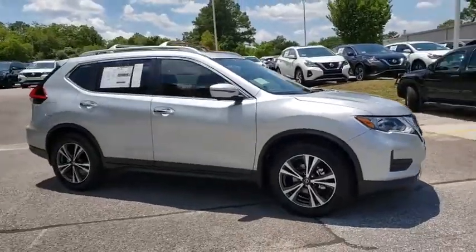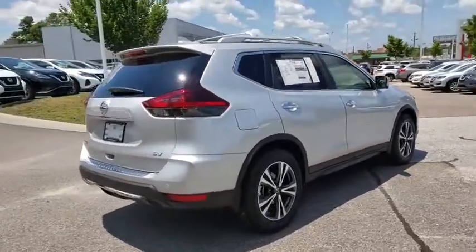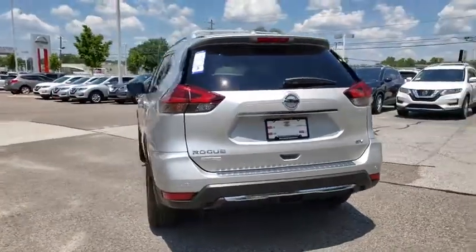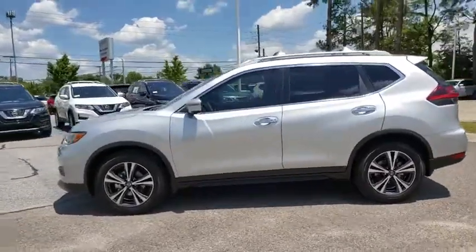Take a ride in the 2019 Nissan Rogue. The stylish Rogue gets 27 mpg and still boasts nearly 58 cubic feet of cargo space. With a 5-star side impact safety rating and competent handling, the Rogue is more than you expect and everything you deserve.